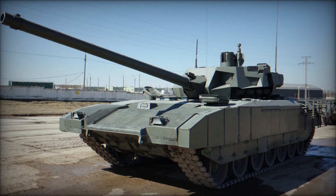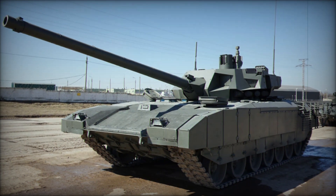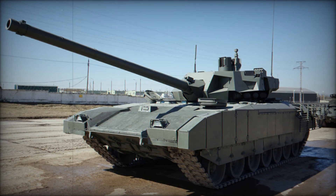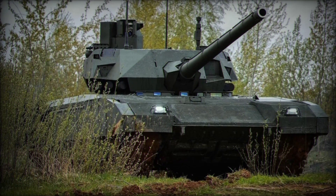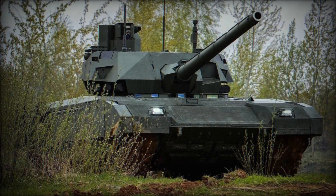Imagine a tank so advanced, so cutting edge, that it could completely redefine modern warfare. This is no ordinary tank — this is the T-14 Armata, Russia's newest, most lethal weapon. Designed to surpass anything on the battlefield, it's packed with technology never seen before.